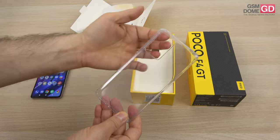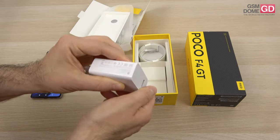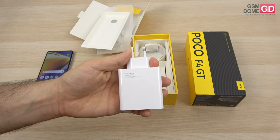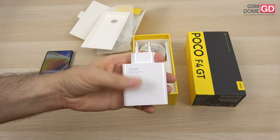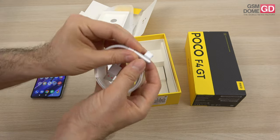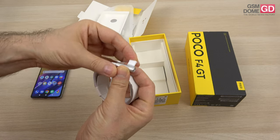Here we have a case, which is transparent and flexible, with all the required cutouts for the camera and for the ports. Next up, we have a gigantic charger — it's actually quite heavy, powerful enough to juice up your laptop. It's a 120W charger. I've seen such a thing bundled with the Xiaomi 12 Pro, the Redmi Note 11 Pro Plus, and also the Xiaomi 11T Pro, so the list is getting bigger with the POCO F4 GT. The cable is also pretty nifty — the USB-C part has a 90-degree angle, so it won't bother you while gaming and charging at the same time. It's got a MagSafe vibe to it.